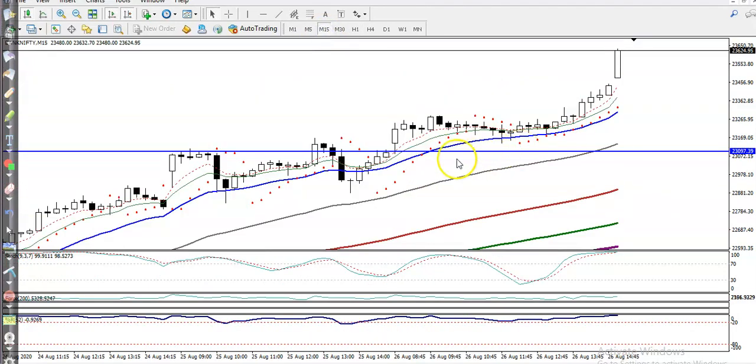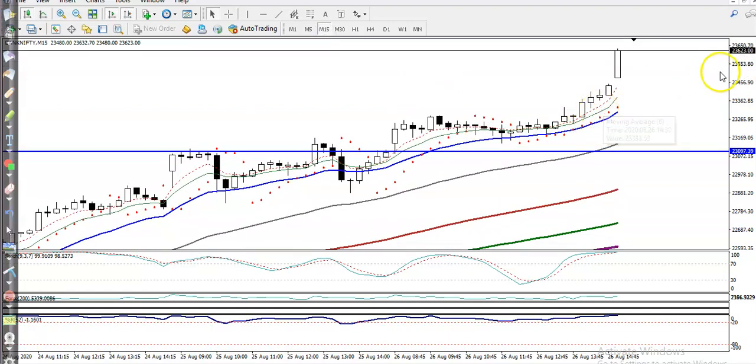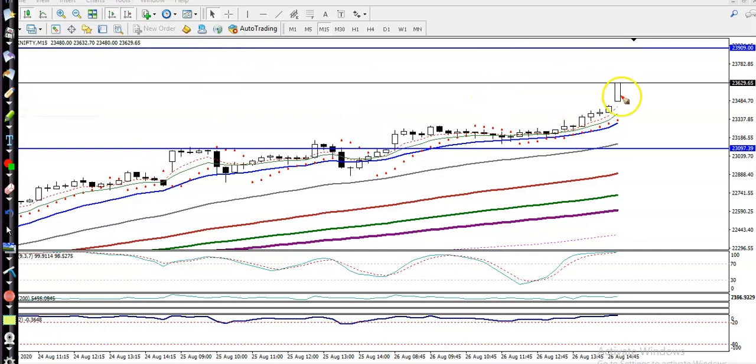Now in the 15-minute timeframe, price is respecting the 20 moving average. Right now prices are too far from the moving average, so I don't want to enter the market. Prices are too far from the 20 MA, so I'm not looking for a buy yet. I'm looking for price to retrace back toward the moving average — then I will go for a buy. I hope you enjoyed this video. If you like it, please like and subscribe. Thanks for watching.